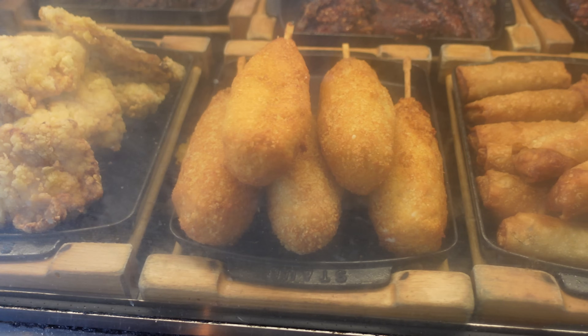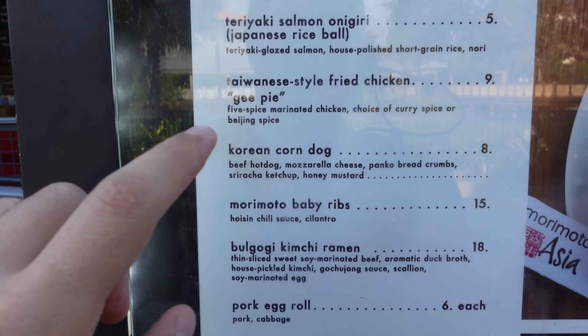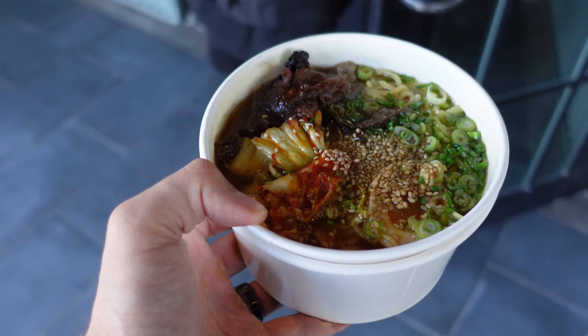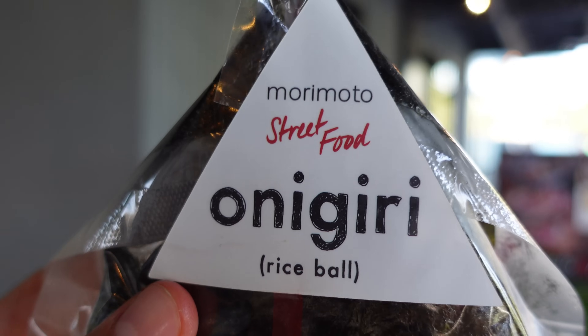We wanted to try them out that day, but we were already filming so many things for that video, so we said we have to come back. They have a brand new fried chicken, a Korean corn dog, kimchi ramen, and a rice ball — four brand new items.